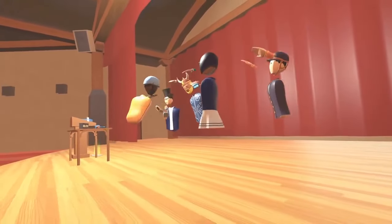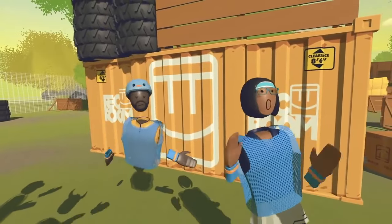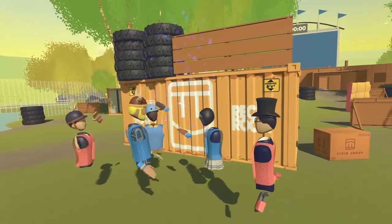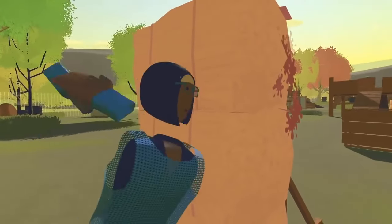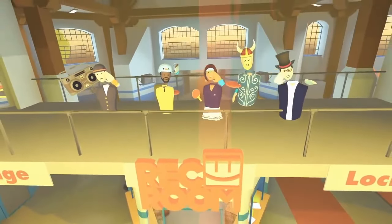Rec Room is a rewards-based environment where you can gain experience points as you play games and interact. While the user age range is mixed, Rec Room seems to attract a younger crowd, which probably is a contributing factor to its growing popularity. Rec Room is available on Steam, Oculus Home, and their website, and is compatible with Oculus Rift and HTC Vive.